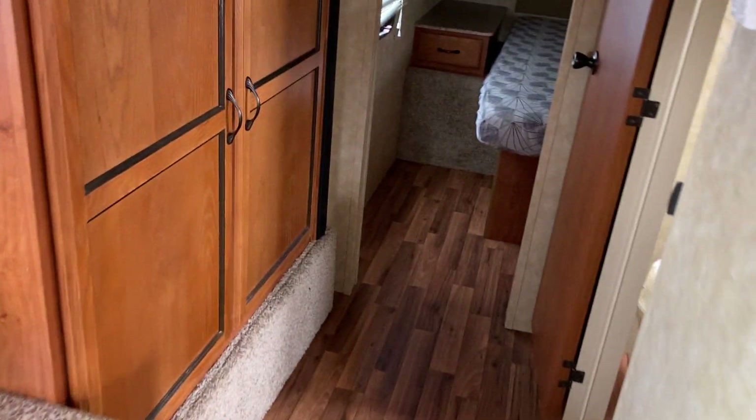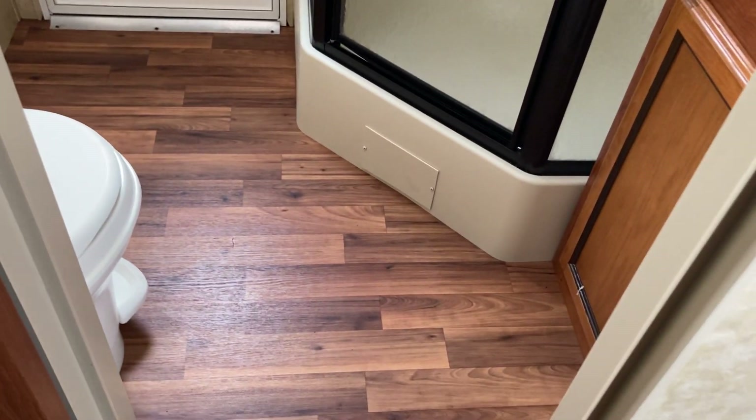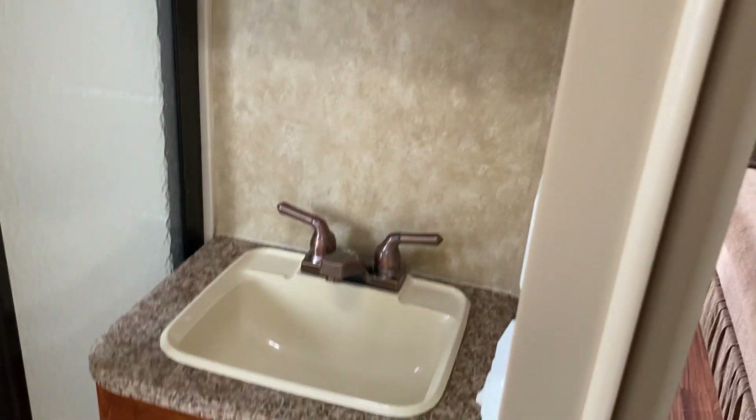Stepping back to the rear of the camper, you can see that nice big wardrobe. On the other side, there's good floor space in this one for the bathroom — there's that second door from the inside. You've got a foot-flush toilet, corner shower, and a sink with a medicine cabinet above it.